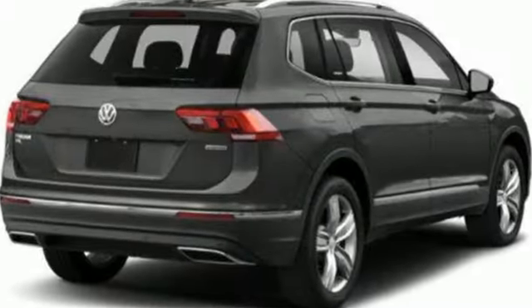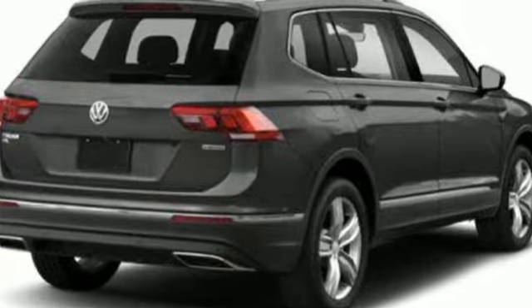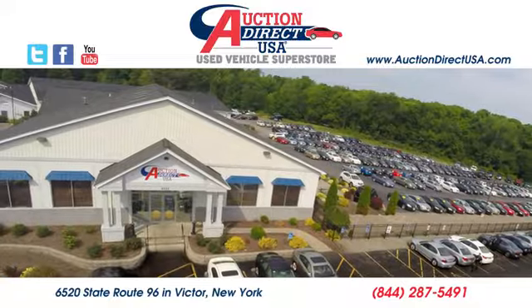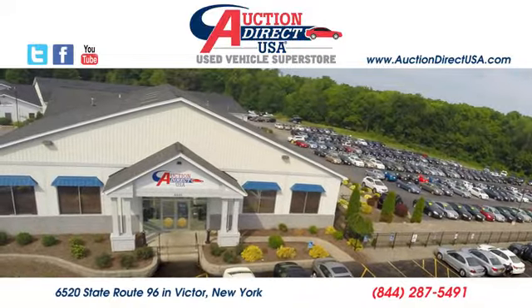Enjoy every drive in a Volkswagen. Take it for a test drive today. Visit today — we are conveniently located at 6520 State Route 96 in Victor, New York.